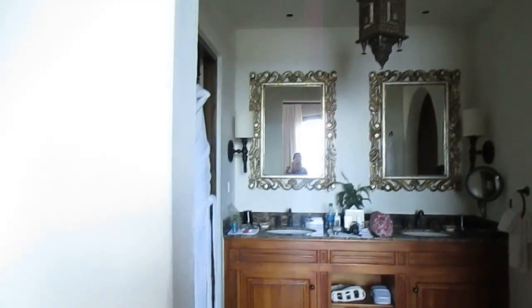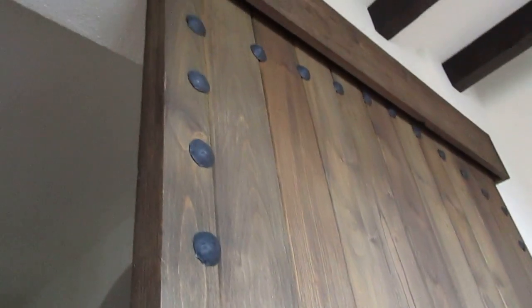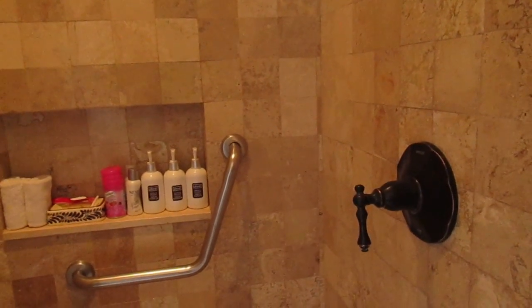My favorite part of this room is the bathroom. You have this amazing barn door. Shower with all the products — shower gel, shampoo, conditioner.